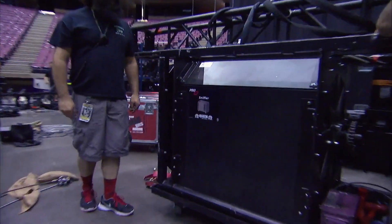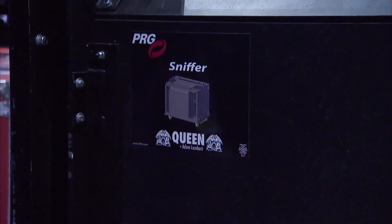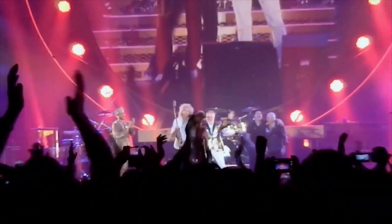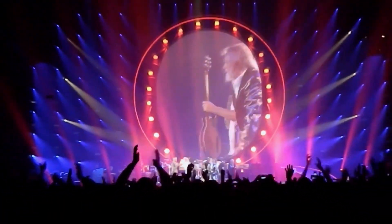PRG built the sniffer to our design. I think they did a great job and I was really impressed with the work that Mark and PRG Scenic have done. It's worked great and looks great.